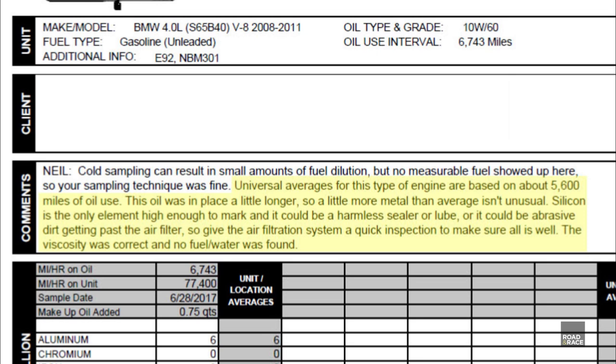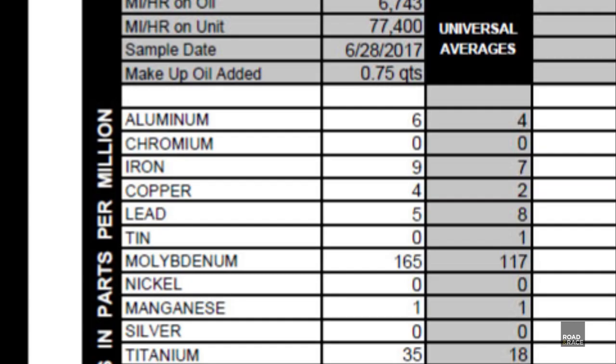So give the air filtration system a quick inspection to make sure all is well. The viscosity was correct and no fuel or water was found. Here's the results in more detail — my figures are on the left and the average for this engine is listed on the right. For rod bearing wear we are looking for high levels of iron, copper or lead. As you can see, they are all within average readings, which is good.